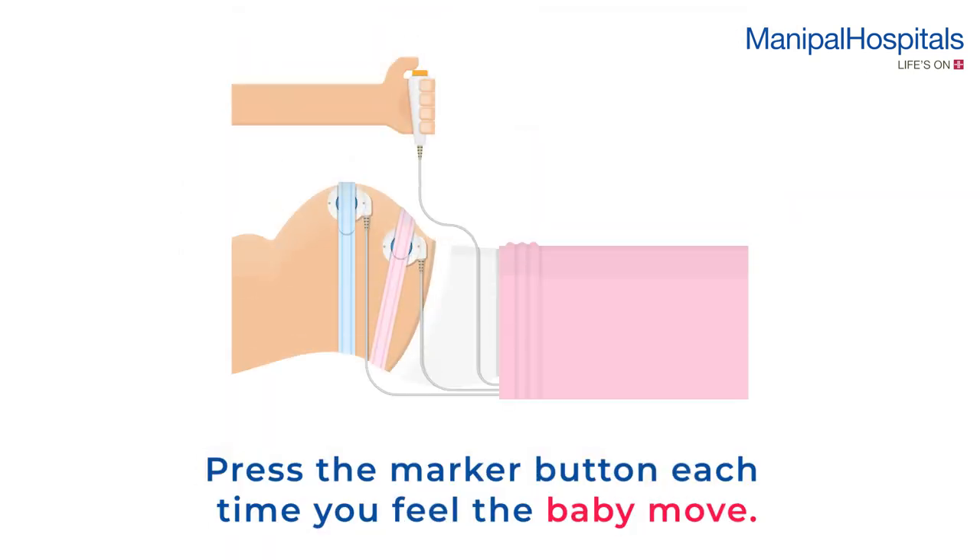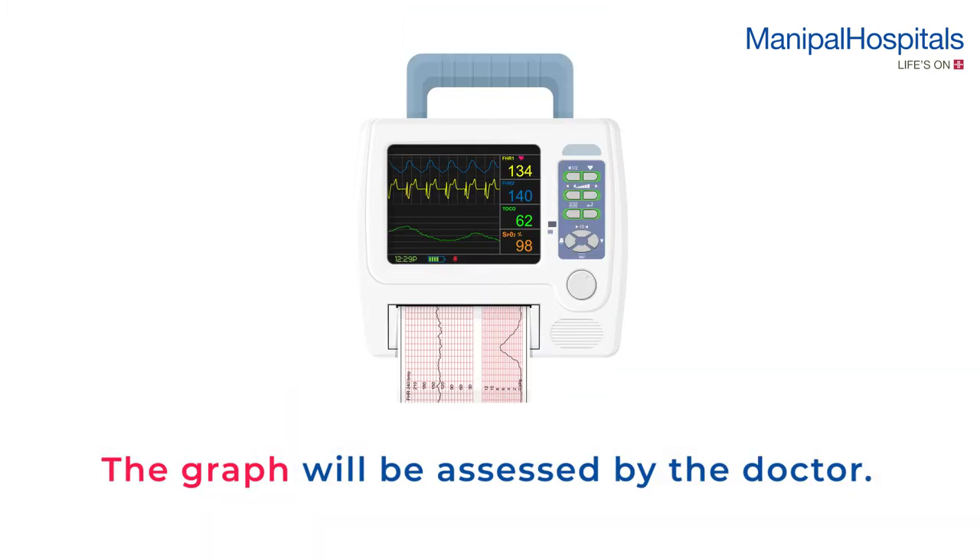You will need to press the marker button each time you feel the baby move. The graph will be assessed by your doctor during consultation.